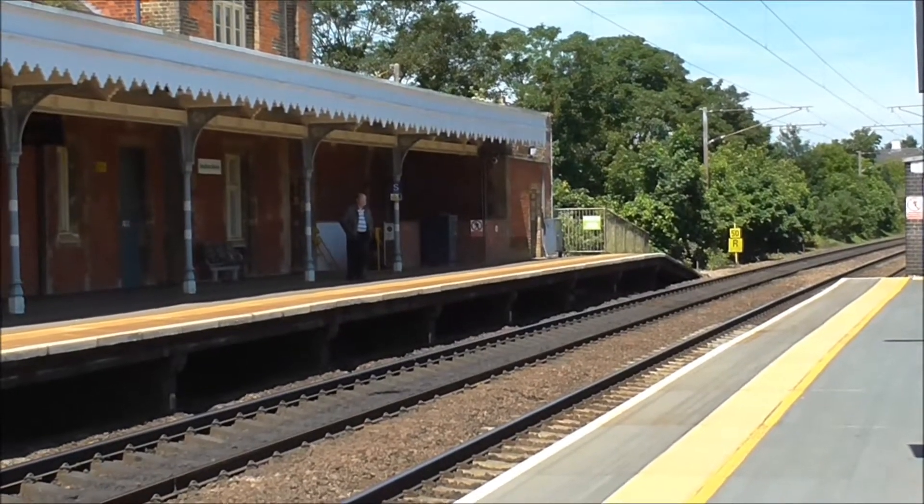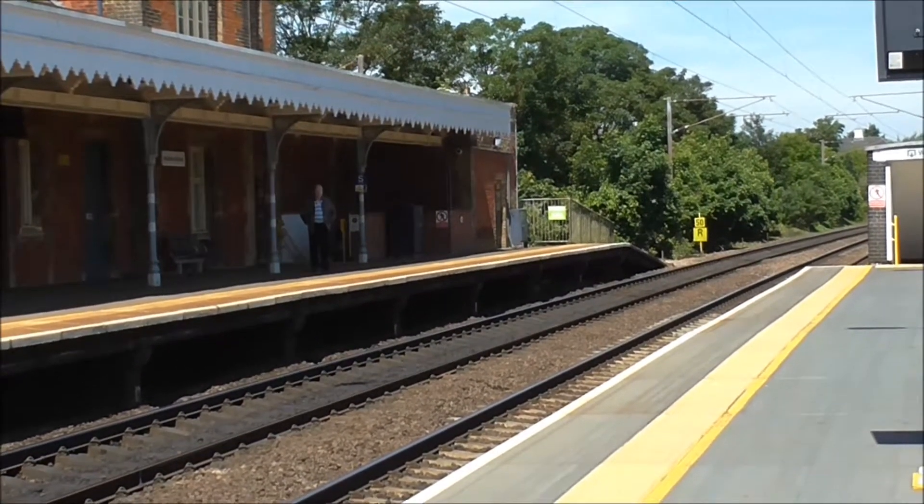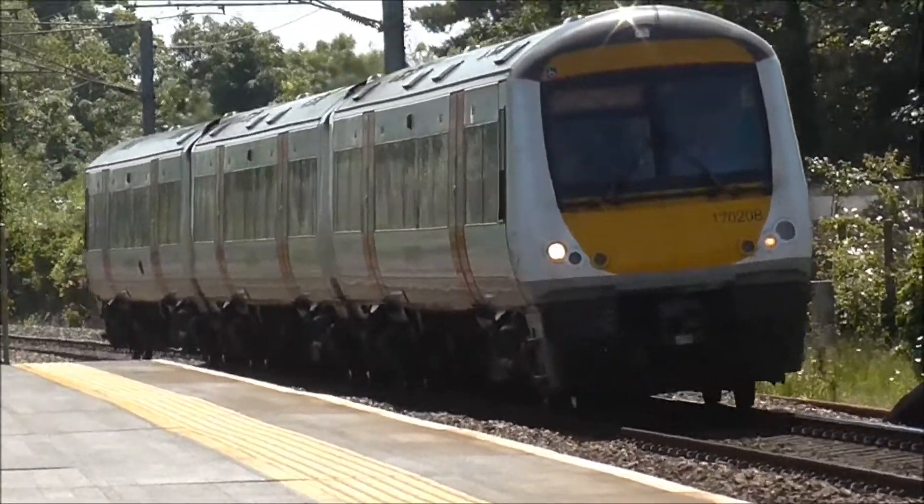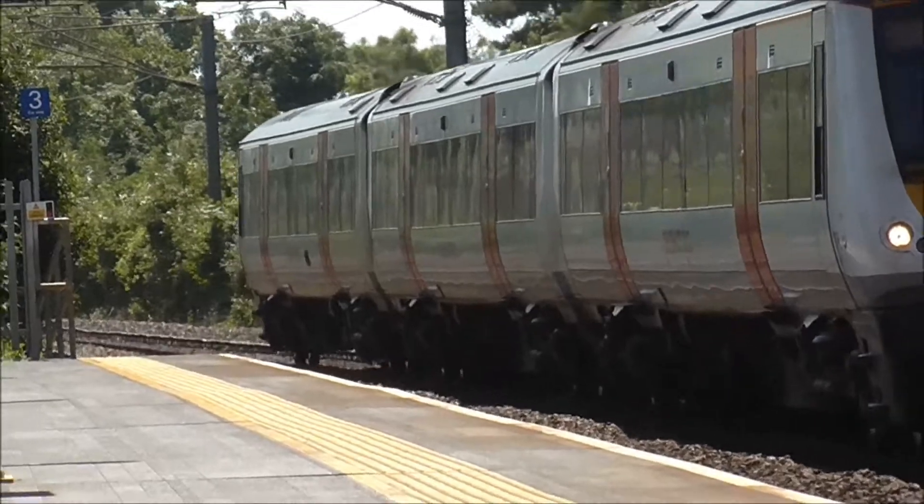Now it's 17202 en route to Ipswich. Right, we've got 17208 arriving again into Needham Market station, heading back to Cambridge.